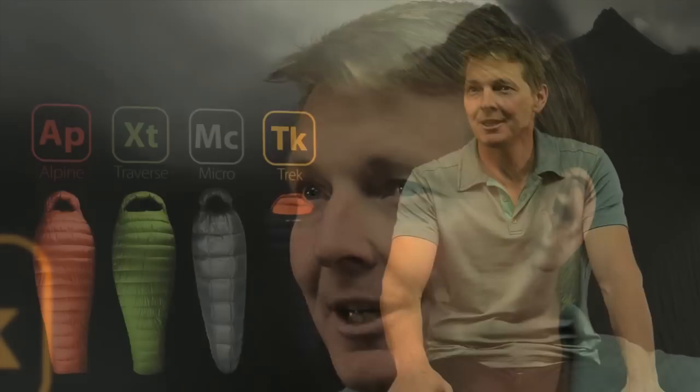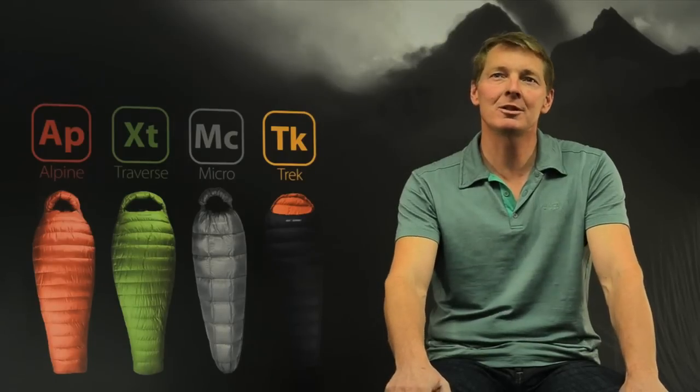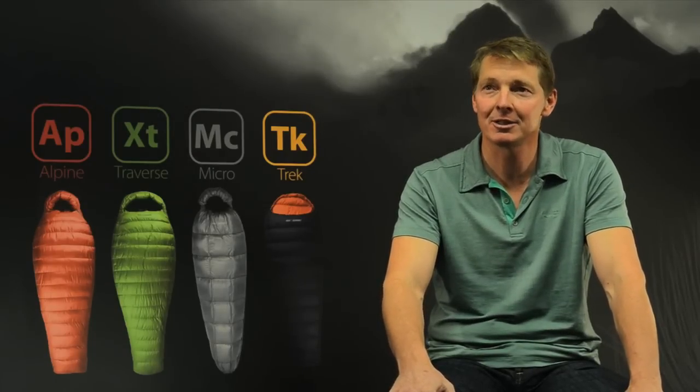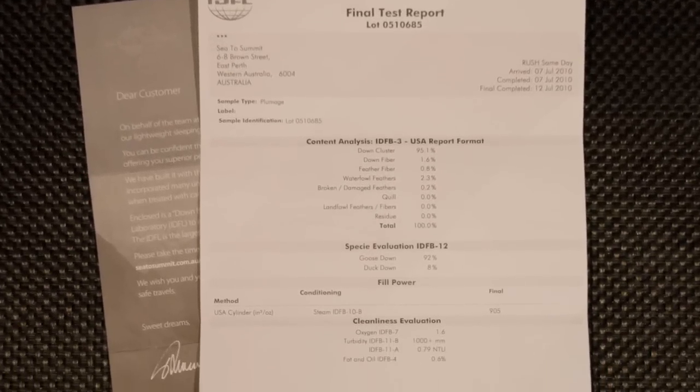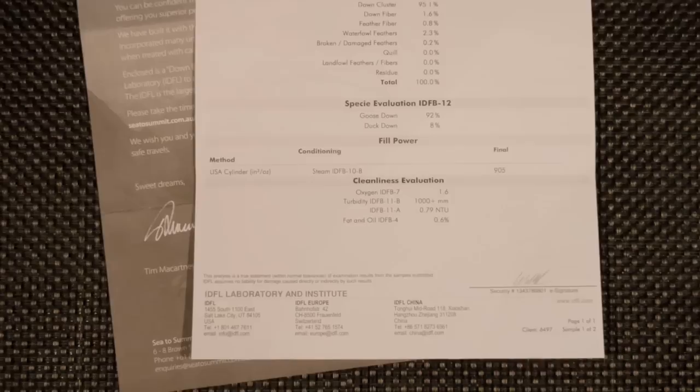We researched more than 200 down suppliers to find the very best down. The mature goose down used in our Alpine, Traverse and Micro Series consistently tests well above 850 fill power and better than 95-5 down ratio. Each bag comes with a certificate from the International Down and Federal Laboratory verifying the exact fill power and composition of the down.